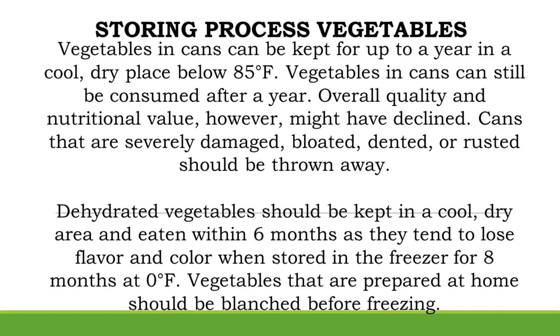Storing Processed Vegetables. Vegetables in cans can be kept for up to a year in a cool, dry place below 85 degrees Fahrenheit. Vegetables in cans can still be consumed after a year, however overall quality and nutritional value might have declined.